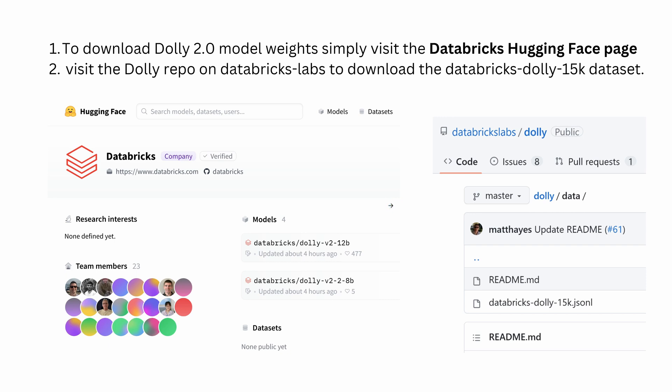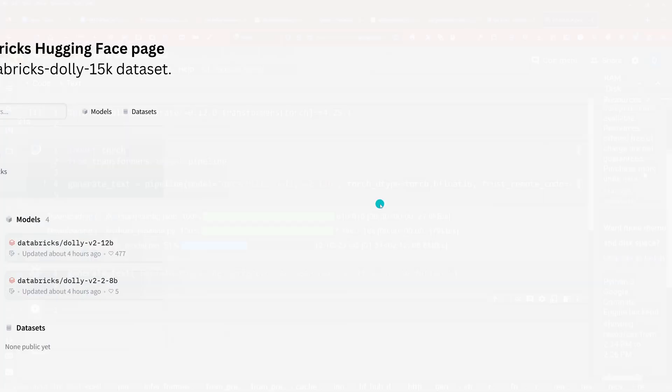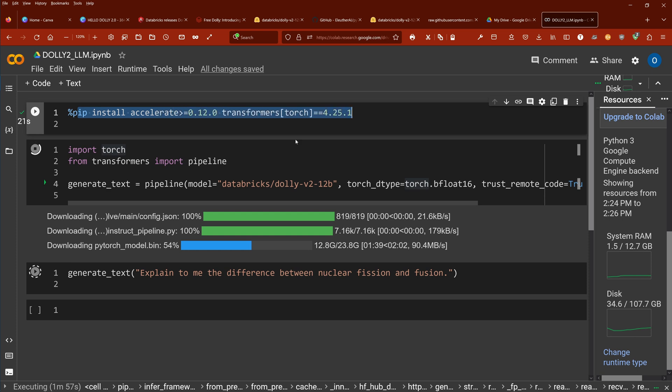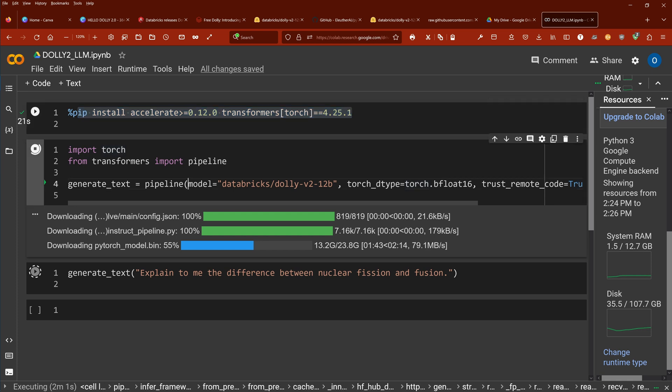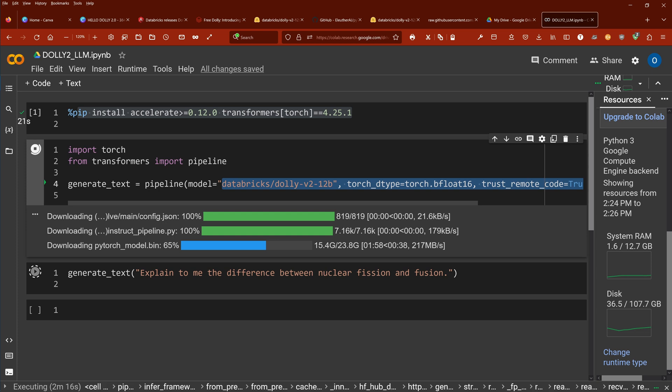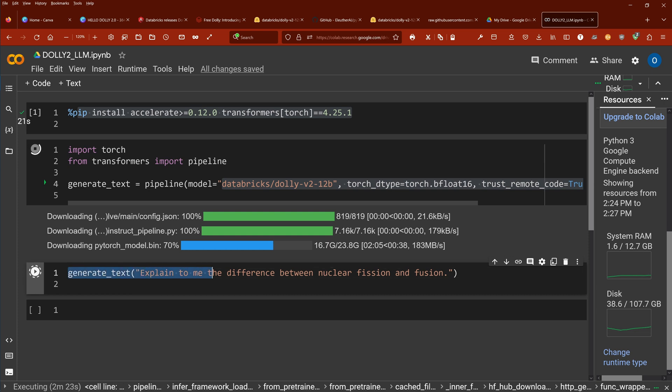Here we install Dolly 2 on a free Colab notebook. First, pip install accelerate and transformers. Then we generate some text — we load the model Databricks Dolly version 2, the 12 billion trainable parameter model, using bfloat16 and device map auto. Then we execute generate text with the prompt: 'Explain to me the difference between nuclear fission and nuclear fusion.' We hope to get an answer from Dolly 2.